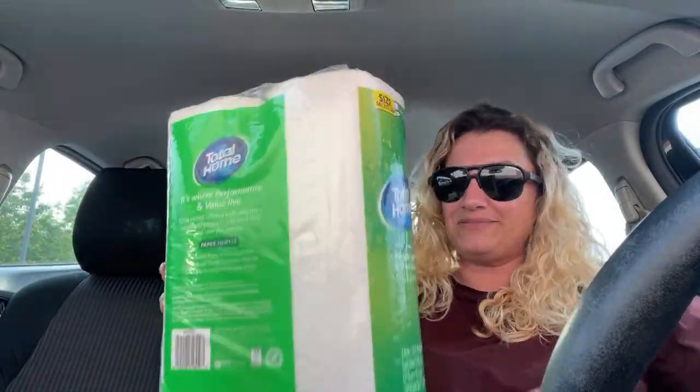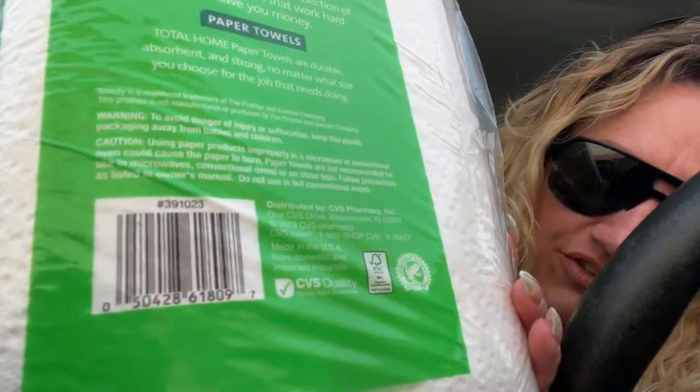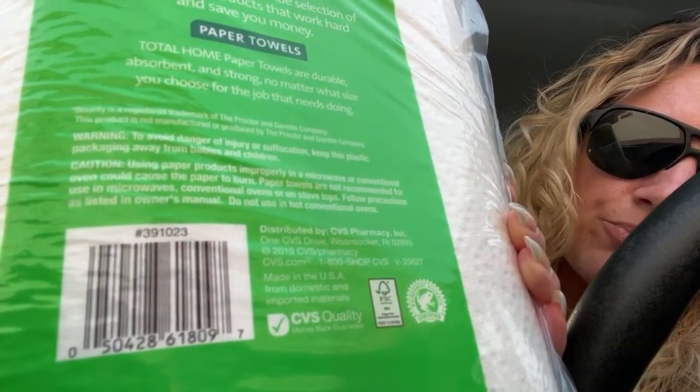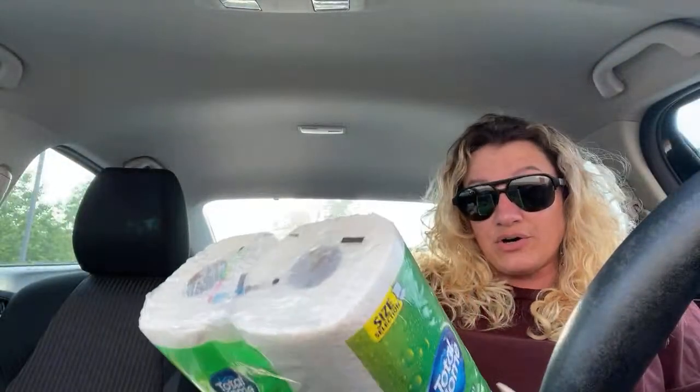The unicorn cut — did you guys ever look that up on YouTube? So, if you can see that, you see the SKU number? It's like the pound sign. That's what I typed in on Brixie: pound 391023. And then that will tell you what stores have it in stock.